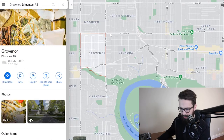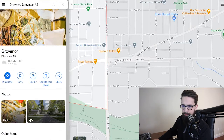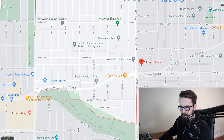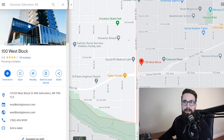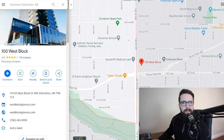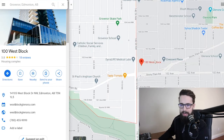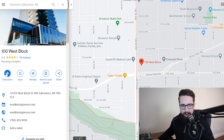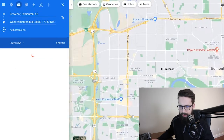Just up here at the corner of 142nd and 107th, one of the exciting new developments near Grovenor is West Block Glenora — a new condo development right on this corner. It was under construction for many years and had some issues, but a new developer picked it up about three years ago and it's been coming along very nicely. There's already tons of new shops moving in — a nice brand new area with basically everything you could feasibly need.